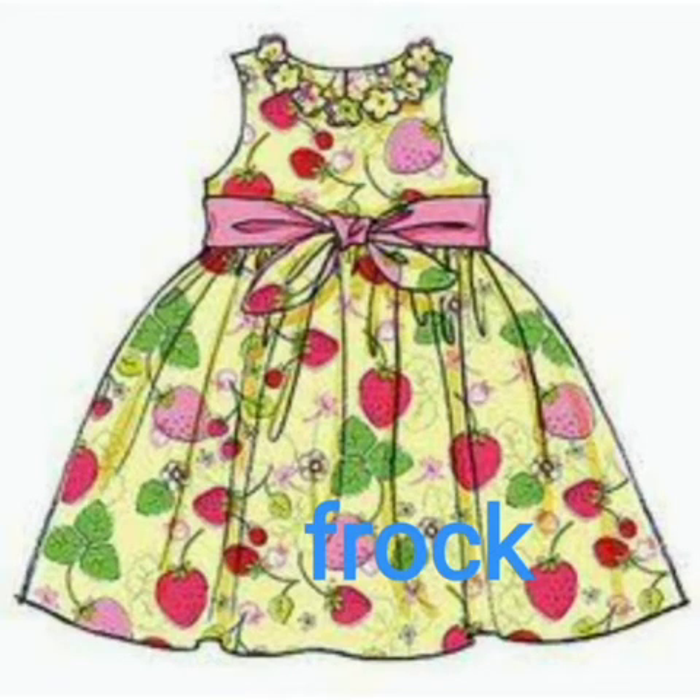What a pretty frog. Who wears frocks? Yes, girls — they wear frocks.